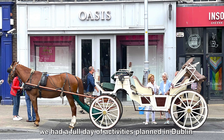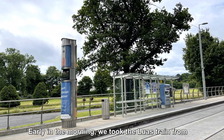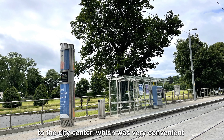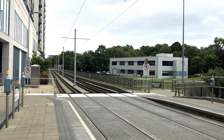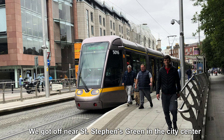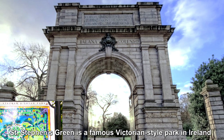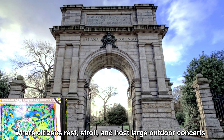On the fourth day, we had a full day of activities planned in Dublin. Early in the morning, we took the LUAS tram from the Clayton Hotel in the southern outskirts to the city centre, which was very convenient. We got off near St. Stephen's Green in the city centre. St. Stephen's Green is a famous Victorian-style park in Ireland, where citizens rest, stroll, and host large outdoor concerts.